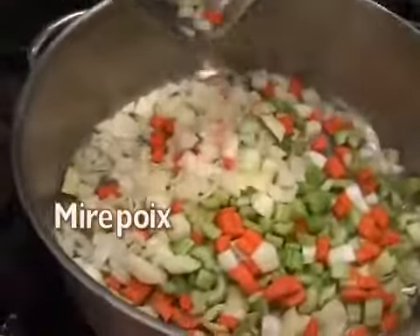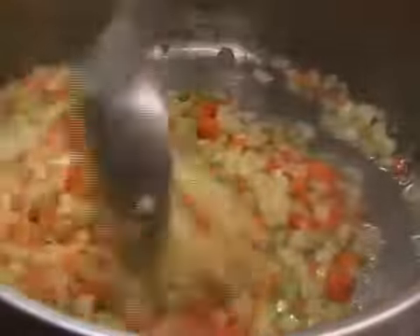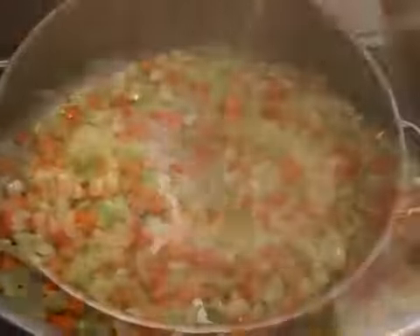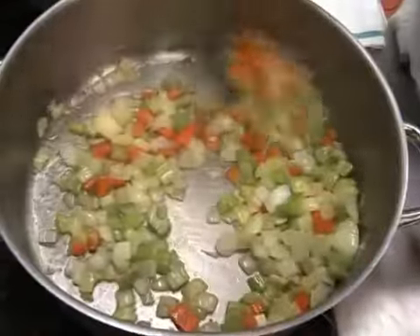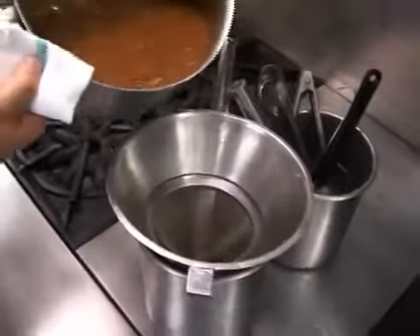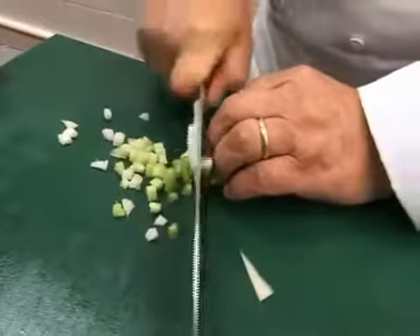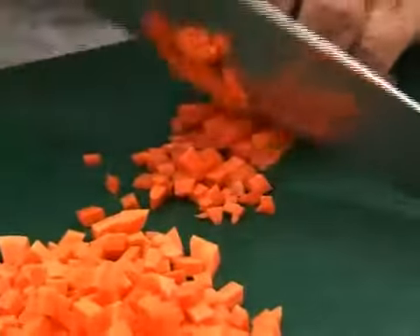Mirepoix is a combination of carrots, celery, and onions that are cooked together to extract their flavor in a small amount of oil, butter, or margarine. They can either be left in the pan, removed, or pureed. Mirepoix can be cut into small dice or large dice depending on the cooking situation.